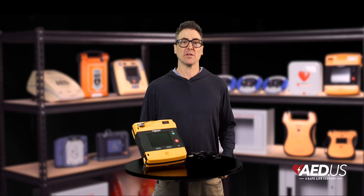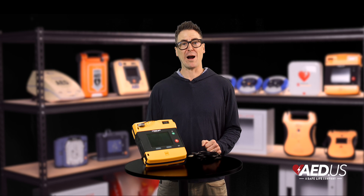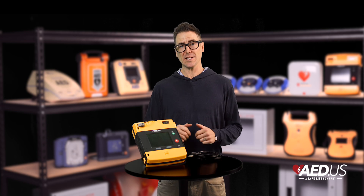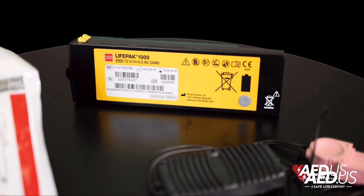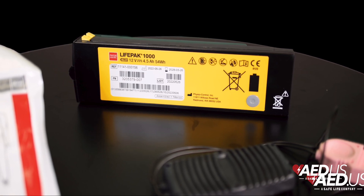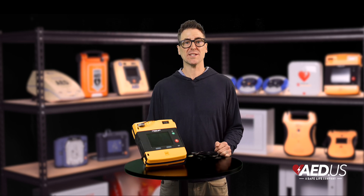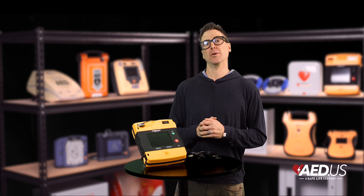The LifePak 1000 delivers up to 360 joules of energy, giving responders the power they need to handle even the most challenging defibrillation cases. This AED is powered by a long-lasting replaceable battery capable of delivering 425 shocks or 17 hours of continuous monitoring. The LifePak 1000 also performs regular self-tests, and its visible readiness indicator gives quick confirmation that the device is ready to go at a moment's notice.